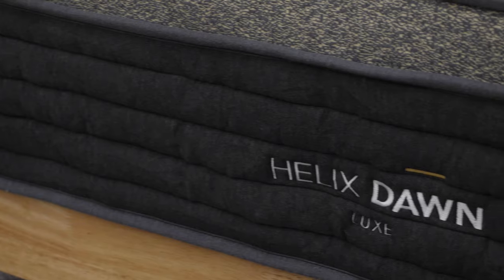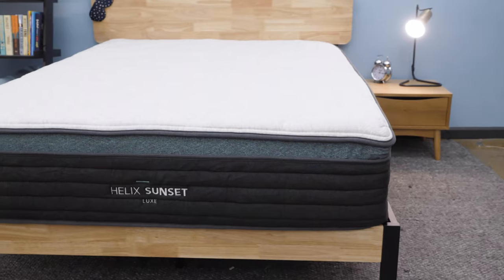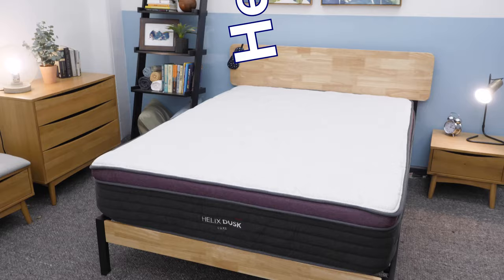Hi, everyone. I'm Madison from Sleepopolis, and today I'm going to be doing a roundup of all six Helix Luxe mattresses. Helix offers a ton of different mattresses, so if you're overwhelmed choosing between them, you're in the right place.